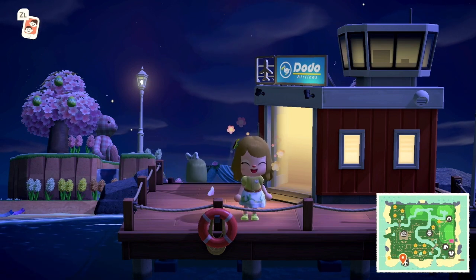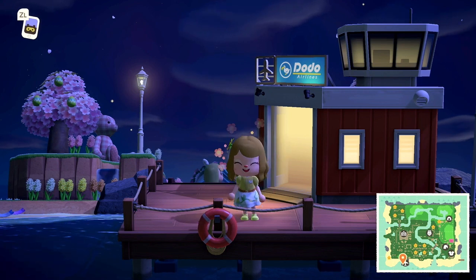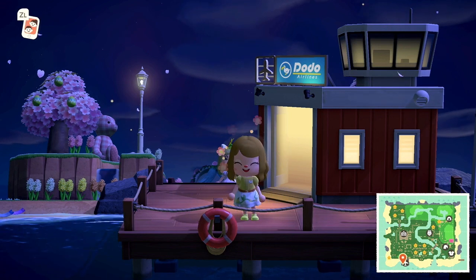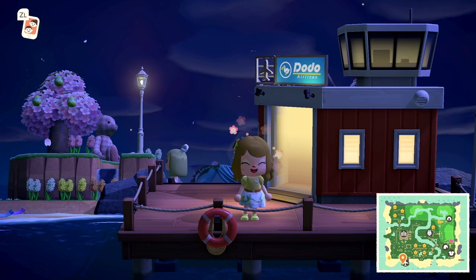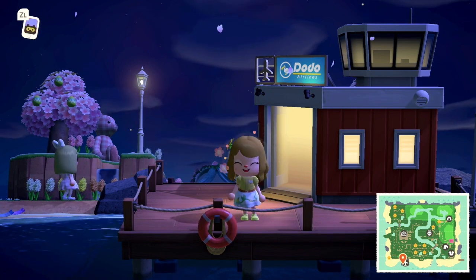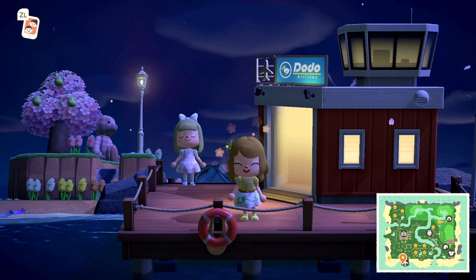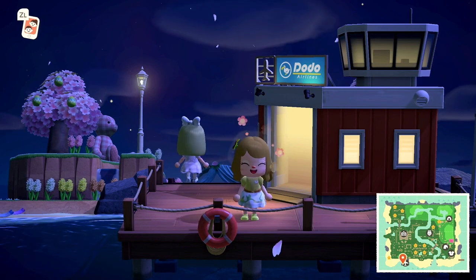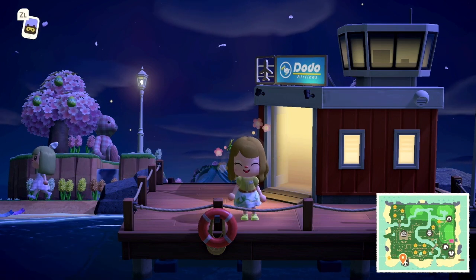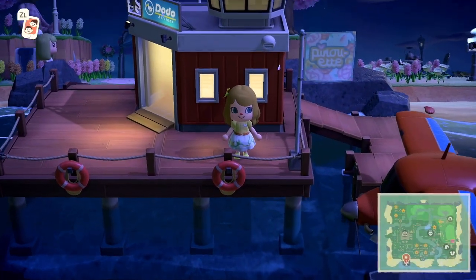Hello everyone, it's Paige here with another Animal Crossing island tour. Tonight we're going to the island of Pirouette — a magical, beautiful pink-themed island that's going to be so darling and sweet. I'm excited to share this island with you. The dream address will be linked down below in the description box, along with her Twitter account. Let's take a look at her flag first.